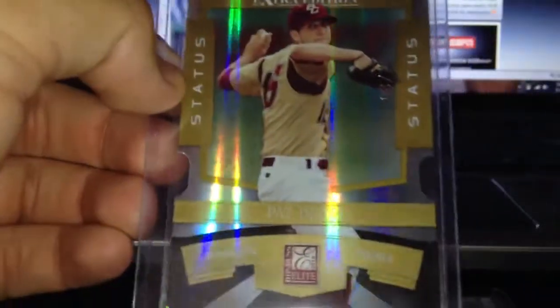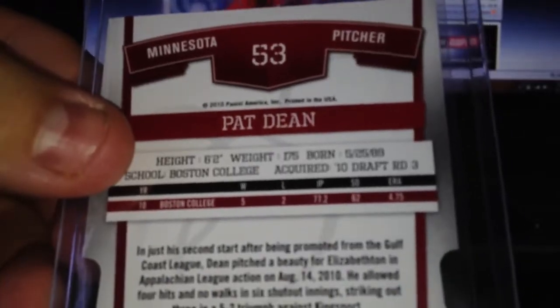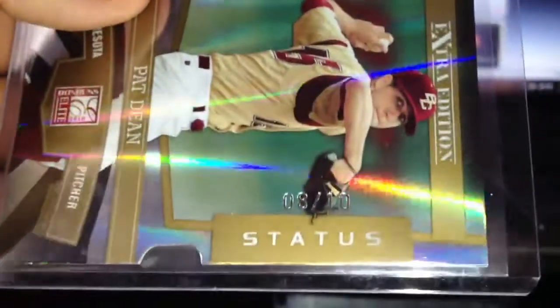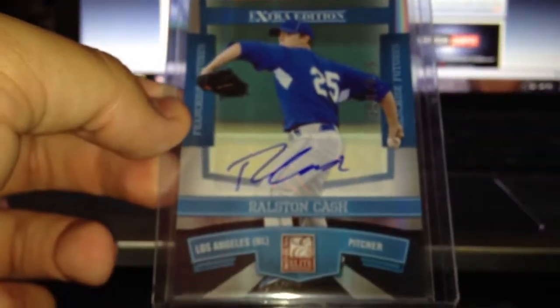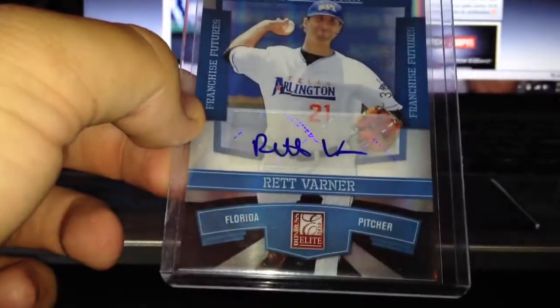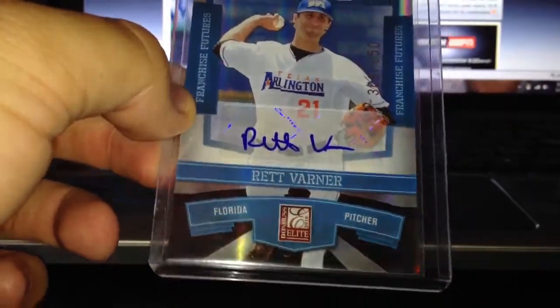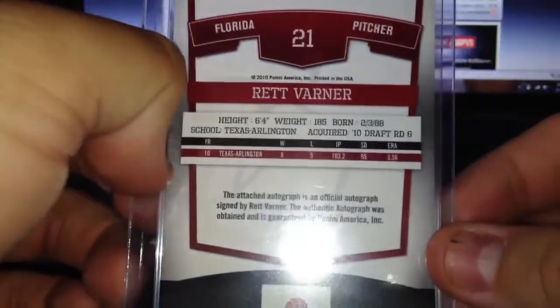Now I did around 6 packs of 2010 EEE — got two autos and a pretty sick die cut numbered out of 10. Pat Dean for the Minnesota Twins, he is a third rounder — that one's numbered 8 of 10, so that was pretty cool. Then my two autos were Ralston Cash for the Los Angeles Dodgers out of 819, he is a second rounder. And the last one is a Rhett Varner for the Florida — now the Miami Marlins — numbered out of 650, he is a sixth rounder.